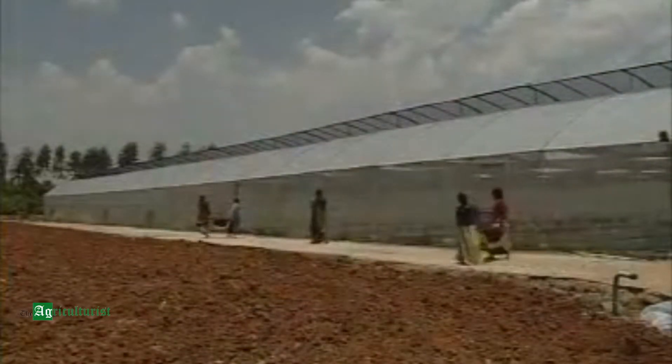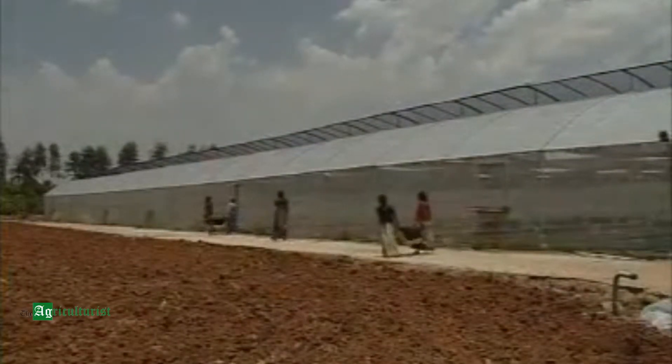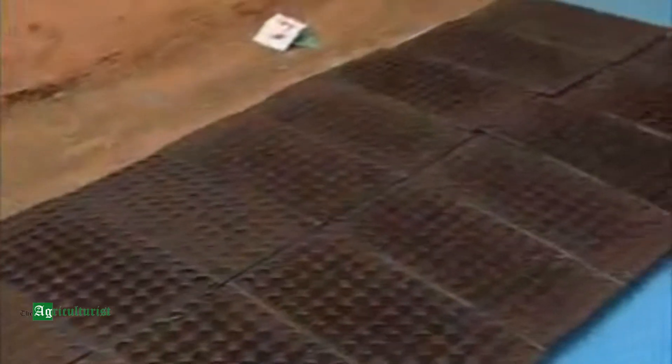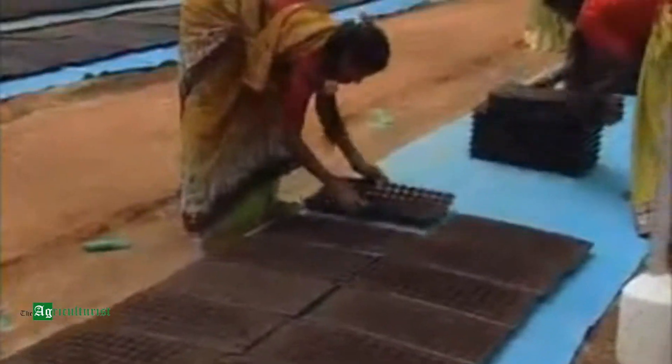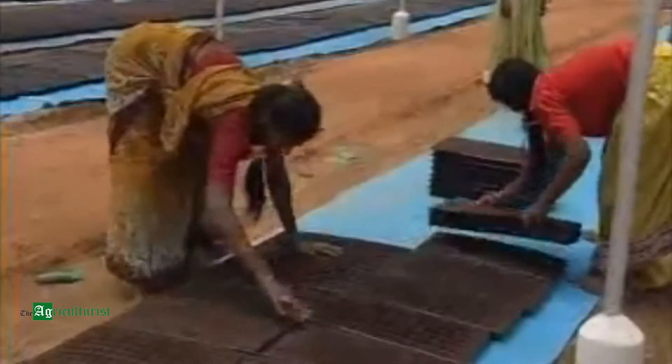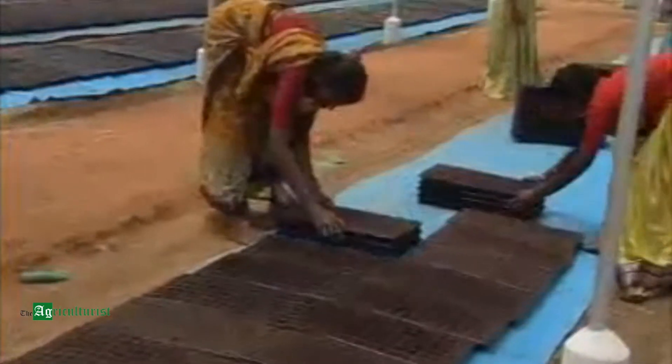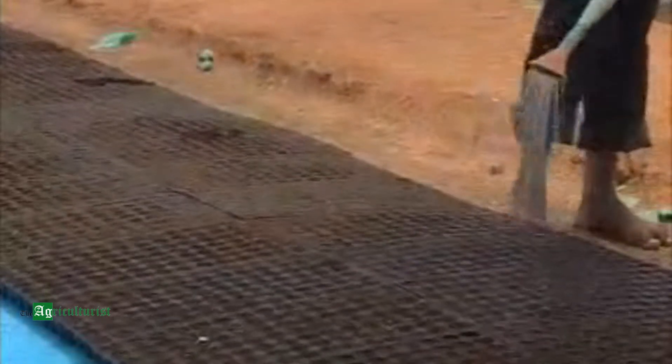Soon after germination, these trays are shifted to a poly or net house and placed side by side on a plastic sheet spread on the nursery bench. This prevents the roots of the seedlings from penetrating into the soil. These trays are watered with a rose can daily to maintain optimum moisture — neither too wet nor too dry.